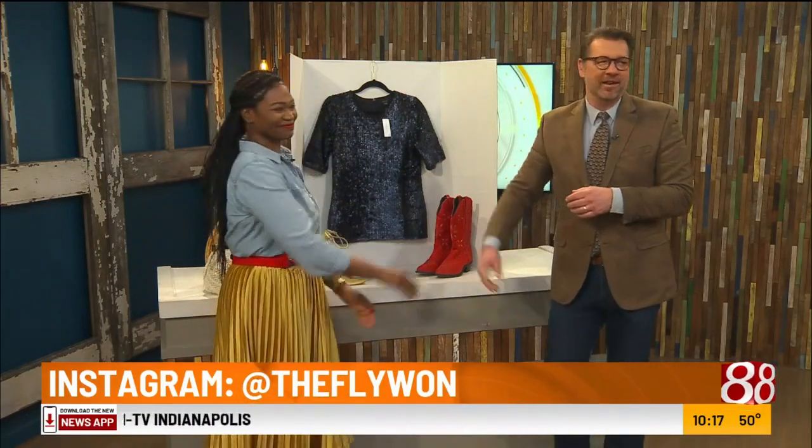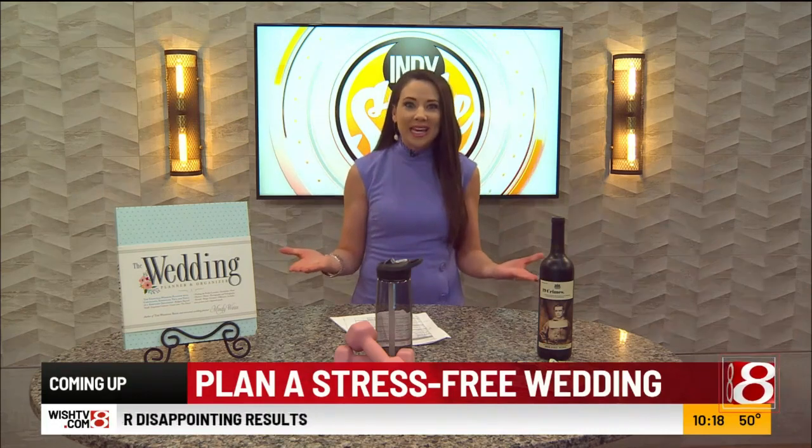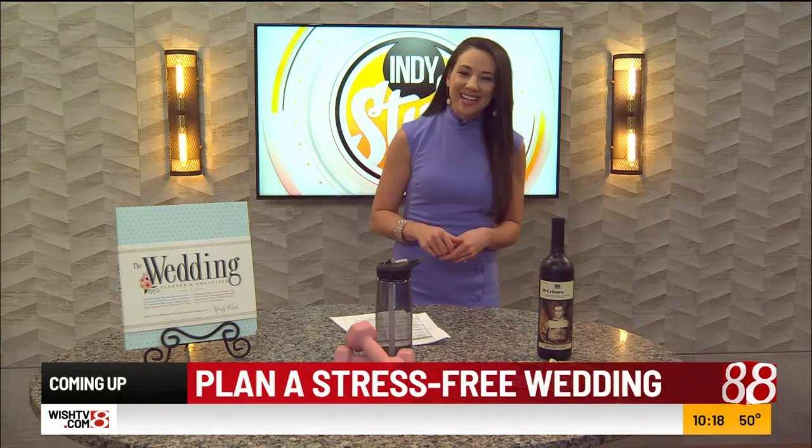Follow on Instagram at the fly one — that's W-O-N — and at indystyle.tv for great advice. And if you're looking for brand-name items in excellent condition at a discount, Poshmark is the way to go. Coming up: how to take the stress out of planning a wedding, when Indy Style continues.